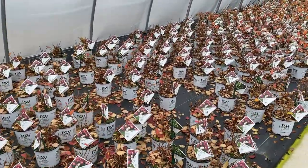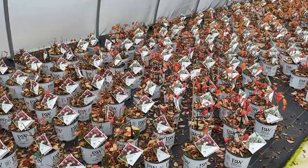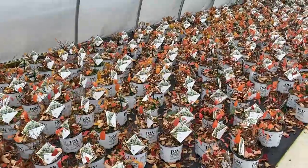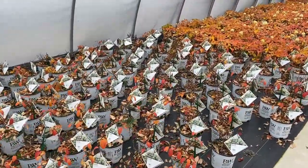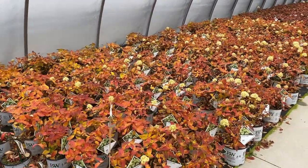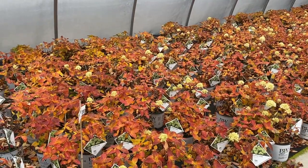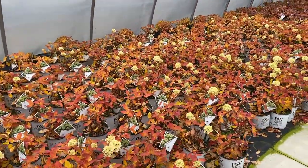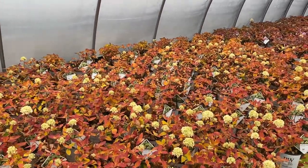This next little batch has lost all of its leaves — this is the Little Lime Punch hydrangea. For whatever reason, this one and Limelight Prime don't hold their leaves as long. Also, Bobo — pretty much all the leaves have fallen to the ground. One great thing about these paniculata hydrangeas is there is a size for every garden, from a two-foot variety up to a ten-foot variety. This next batch is the Little Lime hydrangea — there are a lot of flowers on these plants, which looks kind of unique with that bright red fall foliage.